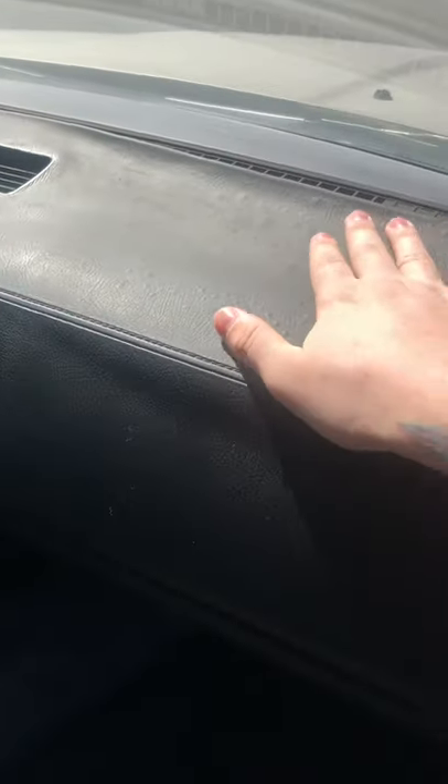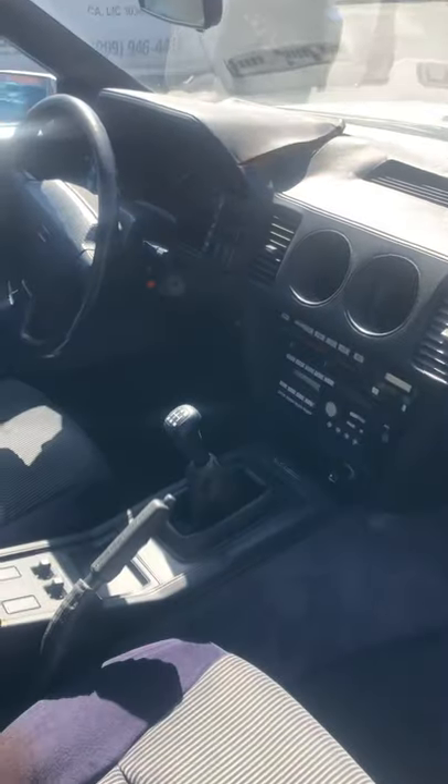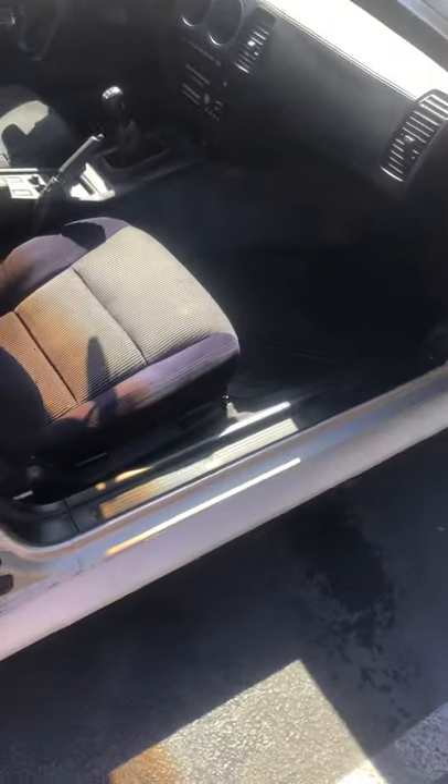The only thing that's messed up is the dashboard, but it's leather vinyl with a plastic piece in the back. I found this company called Dash Cap, so I'm probably going to buy one of those to fix it and just cut the ends so it goes nicely.